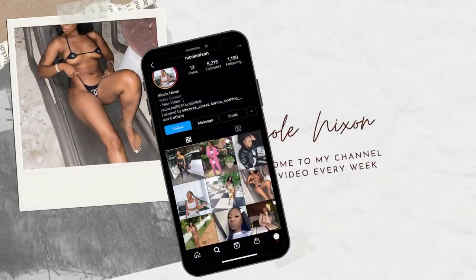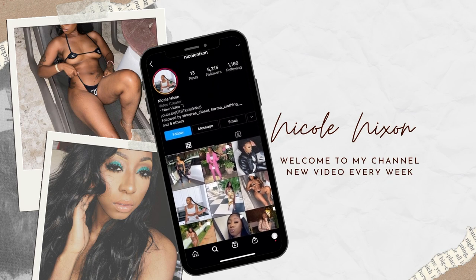Hey guys, welcome back to my channel! If you're new here, my name is Nicole, and as you can tell by the title, today we are doing an Instagram clothing boutique haul including a few different brands from Instagram.